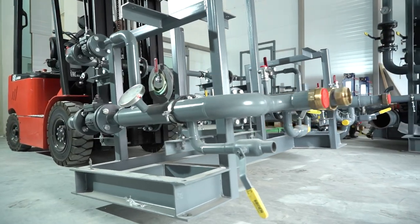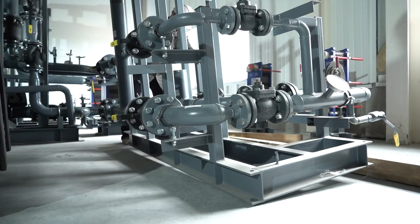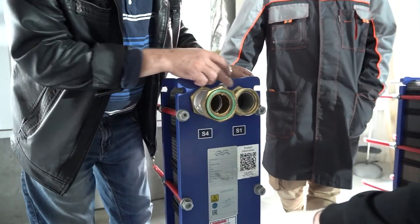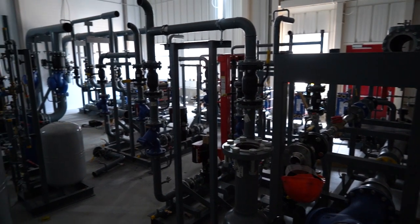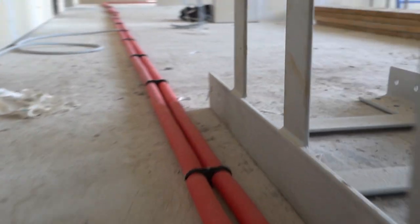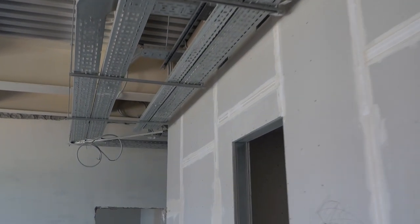Inside the building, work with the engineering networks was also in full swing. Several employees were installing heating equipment in the individual heating station — it was welded and strapped. Heat networks were installed in the administrative and utility building, and electrical networks were being laid out.